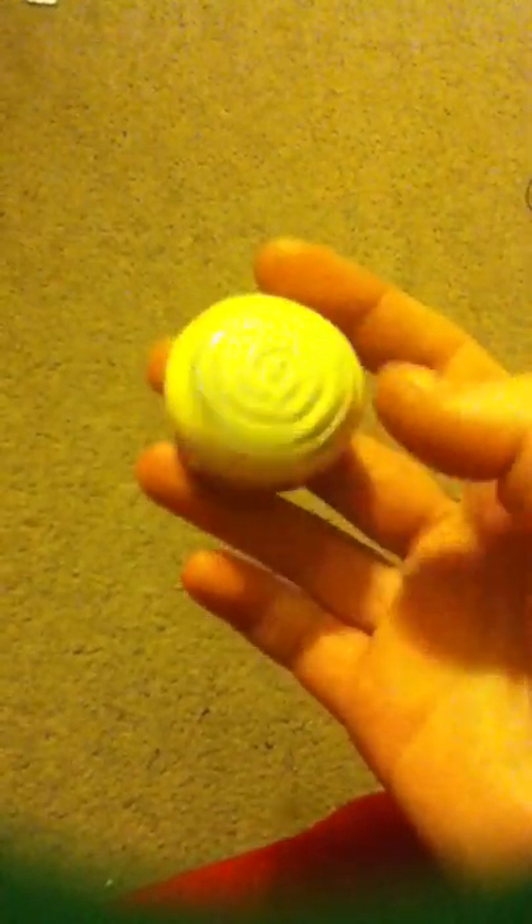I love cinnamon rolls — they're one of my favorite foods. This is an awesome cinnamon roll keychain that's also a lip balm. It's from Cinnabon and I absolutely love Cinnabon cinnamon rolls. This keychain is really cute.